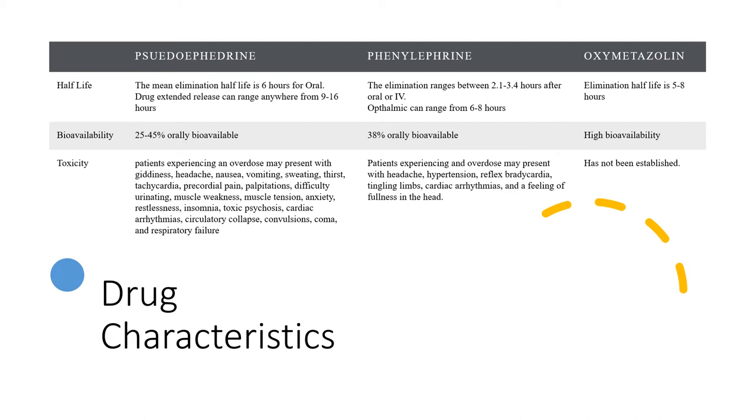For phenylephrine, elimination ranges between 2.1 to 3.0 hours after oral or intravenous administration. Ophthalmic forms can range from six to eight hours. It is 38% orally bioavailable. Patients experiencing overdose may present with headache, hypertension, reflex bradycardia, tingling limbs, cardiac arrhythmias, and a feeling of fullness in the head. For oxymetazoline, there's not much research done on it, but the elimination half-life is approximately five to eight hours. It has a high bioavailability, and the toxicity has not been established yet.